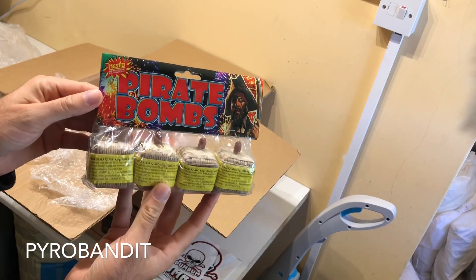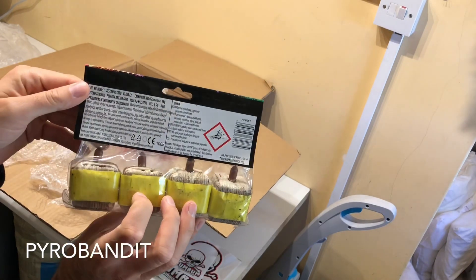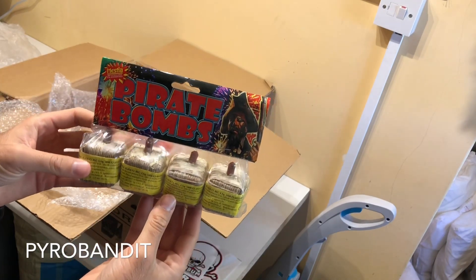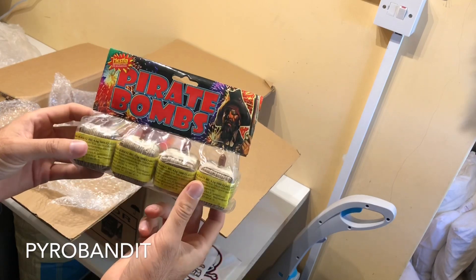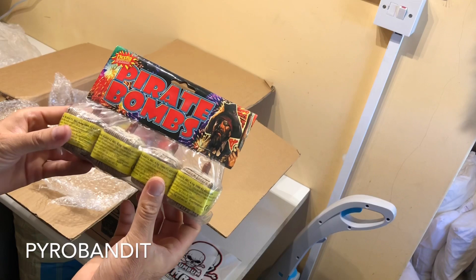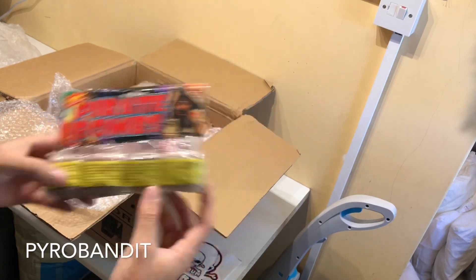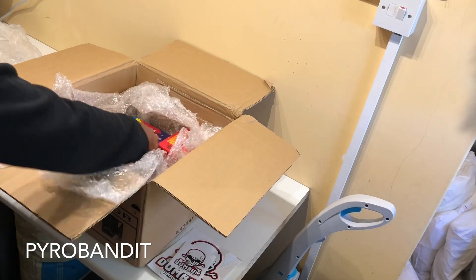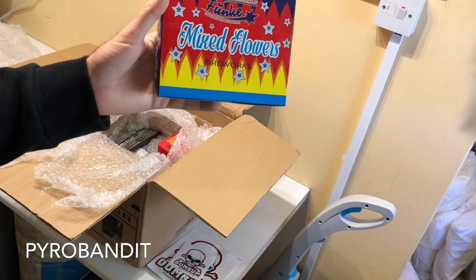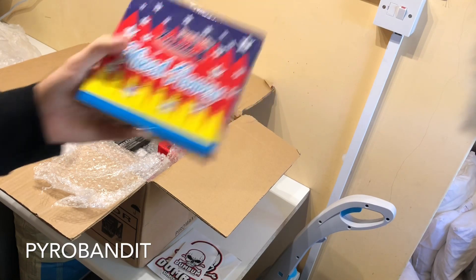Pirate Bombs from Hestia - these are not too loud, but a really classic old school design which you don't really see too much at the moment. 4.5 grams of powder, a little bit of fun, a little bit of novelty. Funky Mixed Flowers - really, really nice.